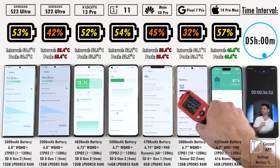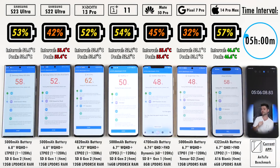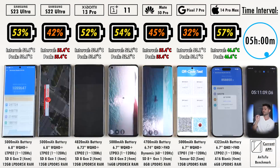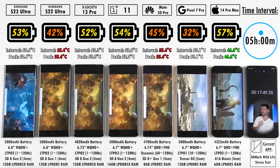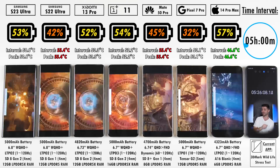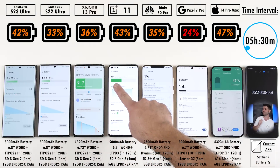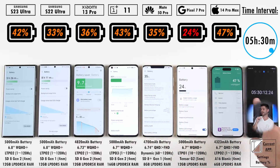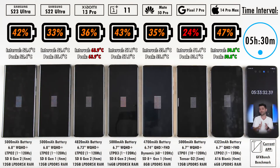After five hours, we have 53% on the S23 Ultra — now 11% ahead of the S22 Ultra. 52% on the Xiaomi 13 Pro. 54% on the OnePlus 11, which is actually beating the Xiaomi and the S23 Ultra now. 45% on the Mate 50 Pro. 32% on the Pixel 7 Pro already after five hours. 57% on the iPhone 14 Pro Max, which dips to 47% after five hours and 30 minutes. The Pixel 7 Pro is now below the 25% mark as we're running benchmarks, which is why they've all dropped so much and hit such high temperatures.